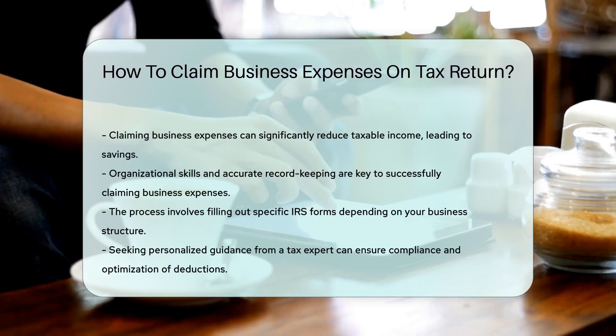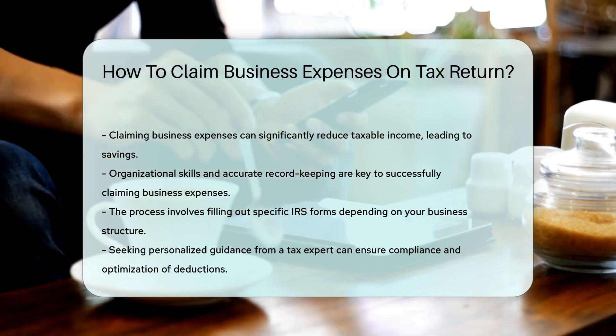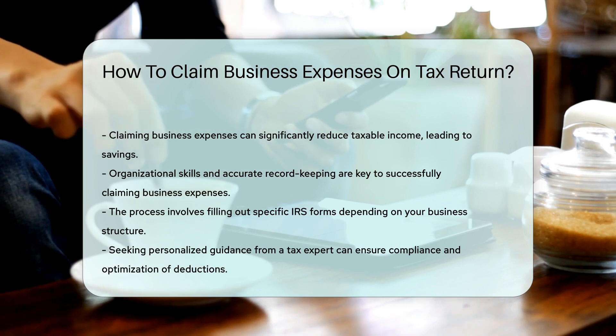Remember, claiming business expenses on your tax return can help reduce your taxable income, ultimately saving you money. Stay organized, keep accurate records, and consult with a tax expert for personalized guidance.